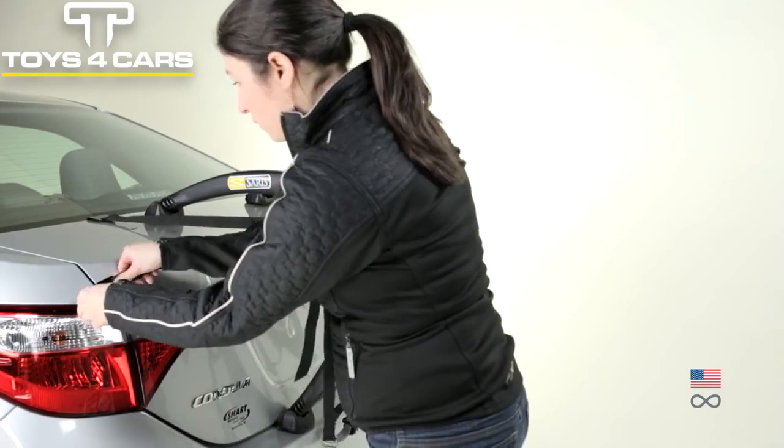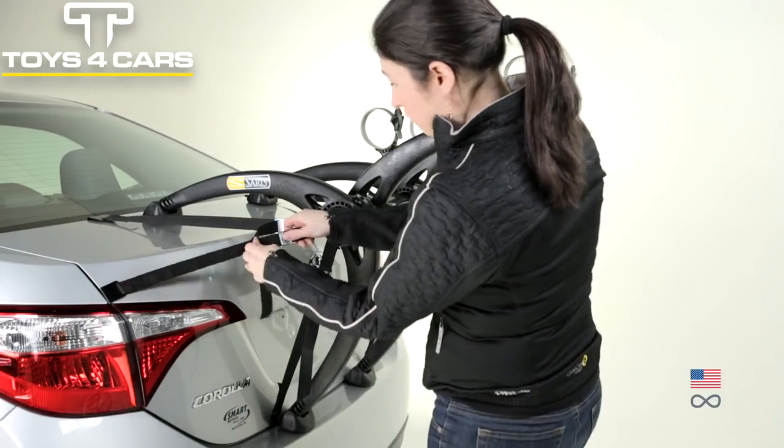Web straps: six easy-to-adjust straps hold the rack securely to your car, ensuring stable transport.